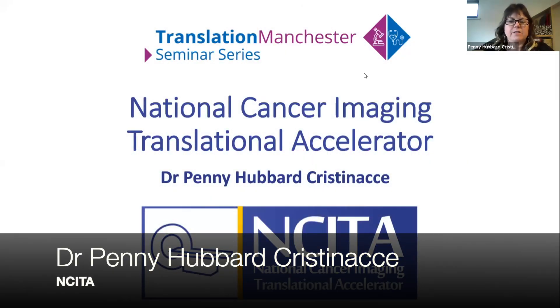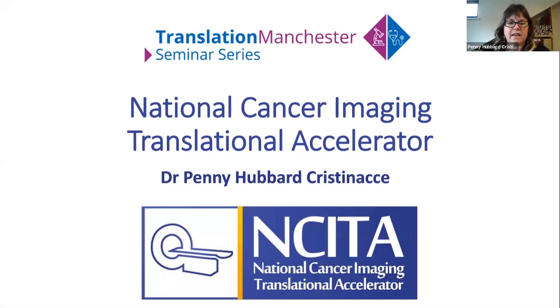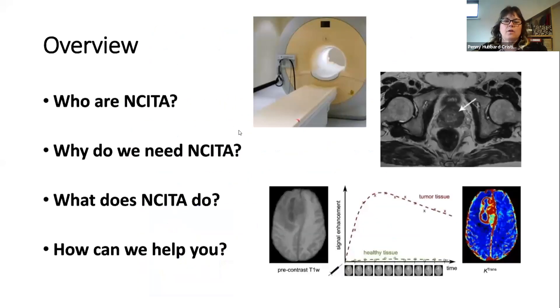Hi, my name is Penny Cristinacci and I am a research fellow here at the University of Manchester. I'm going to talk to you today about a grant that I'm involved in called NCETA — the National Cancer Imaging Translational Accelerator. I'm going to give you a flavour of who NCETA are, where the grant originated from, why we need NCETA and how it is related to the translational pathway.